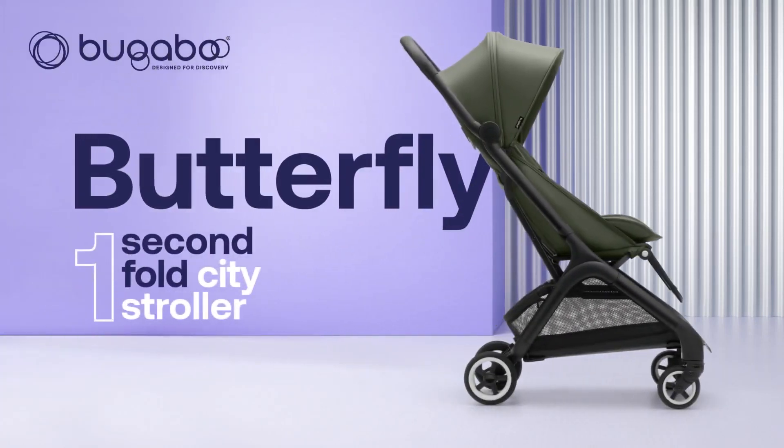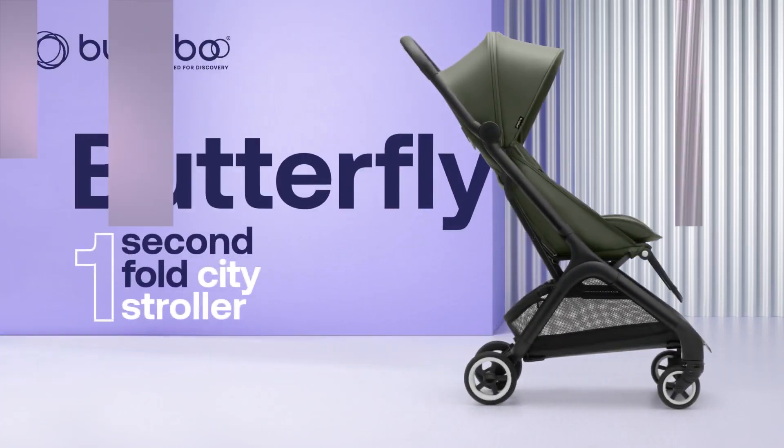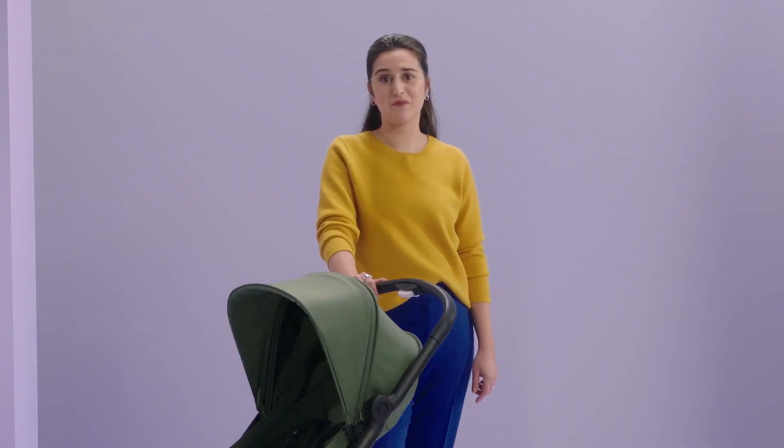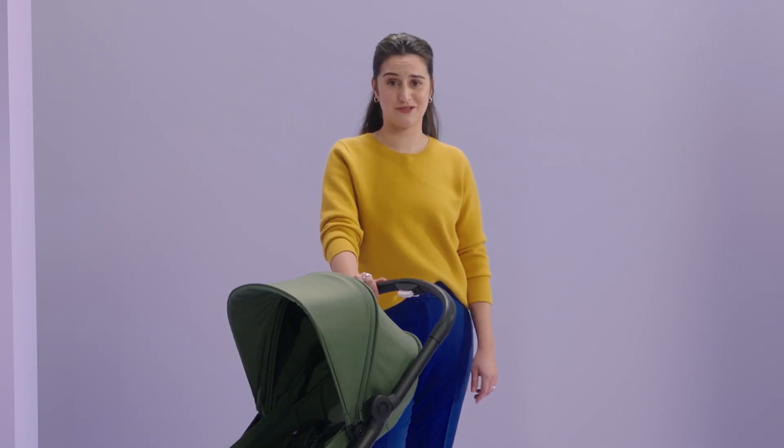Looking for a new stroller to explore the city with your child? Then the Bugaboo Butterfly is made for you! Hi, I'm Camille, and I've been a product trainer at Bugaboo for the last six years.